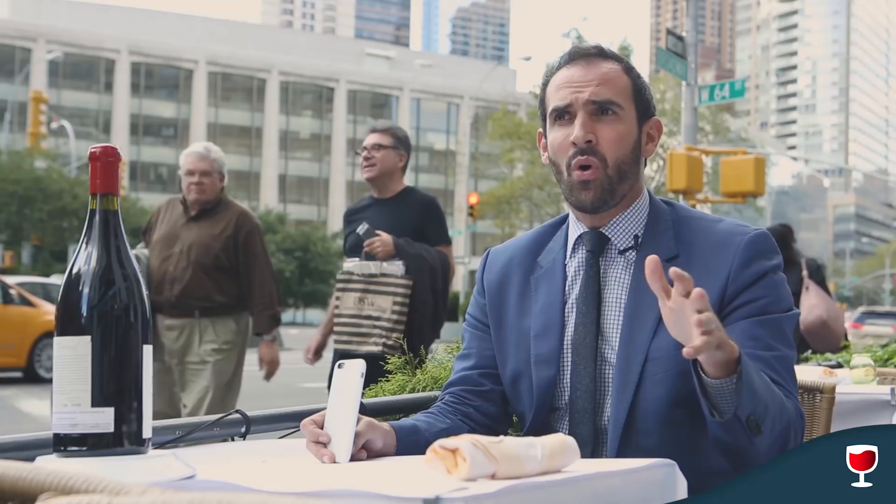Before, I would just take a picture of the bottle. And over time, out of boredom and just doing the same bottle shots all the time, I wanted to make it more interesting.